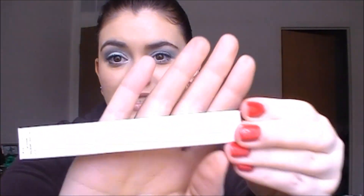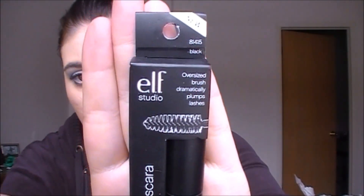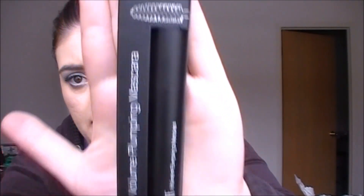I also got the mineral volumizing mascara. And this is their studio volume plumpy mascara — it was five dollars and wasn't on sale, but I really wanted to try it. It looks nice and I got it in the blackest black.